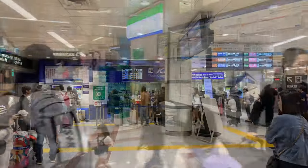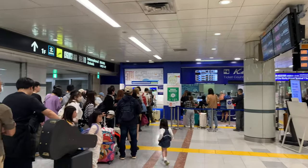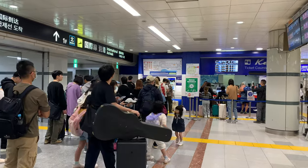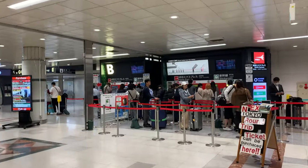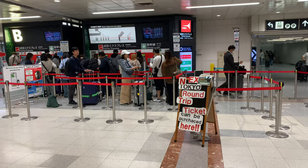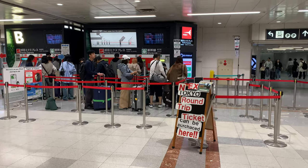There's a ticket counter for the Skyliner and a long line-up for an automated ticket counter. And then there is the Narita Express, which has an automated outlet where a Tokyo round-trip ticket can be purchased. So that's what I'm going to try and get.